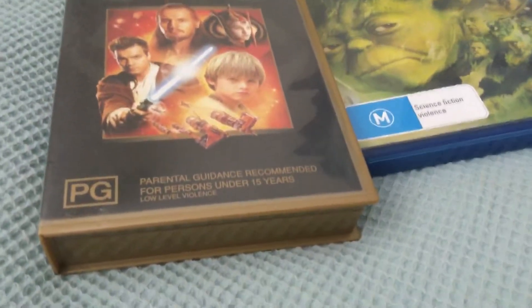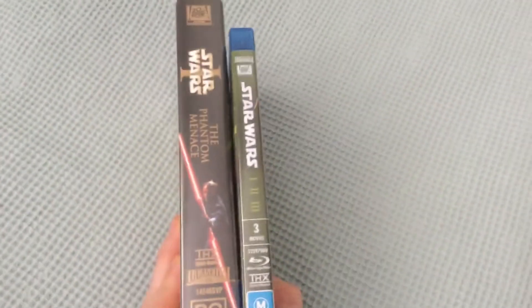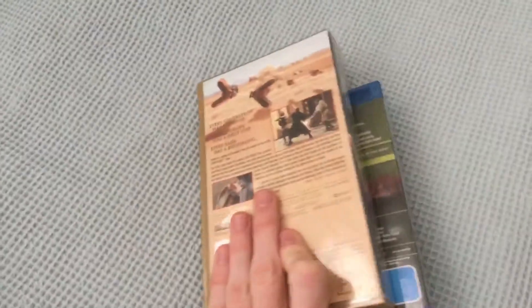What's up everyone, this is VHS DVD and Blu-ray Creepies Australia here. Today I'm going to do my two different versions of Star Wars: The Phantom Menace. So let's get started.